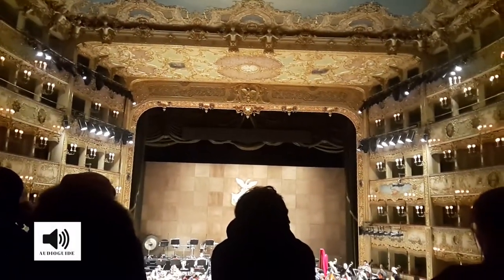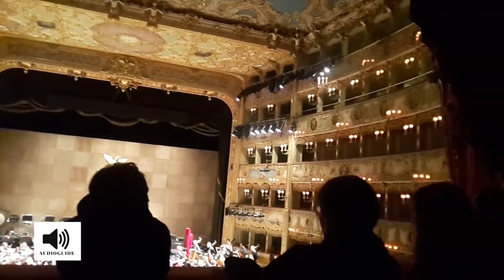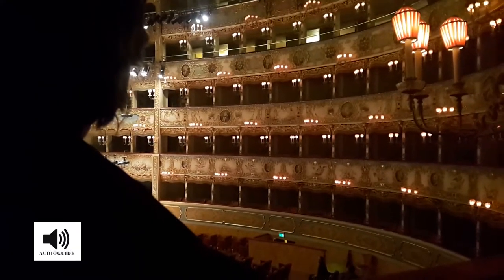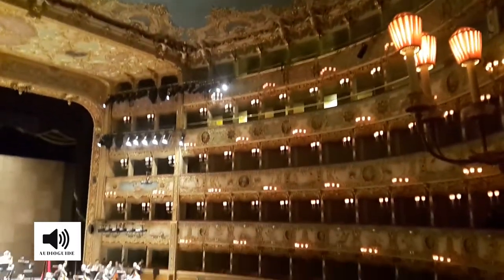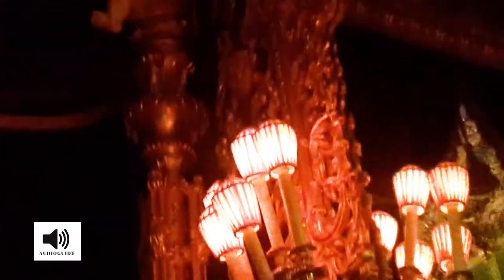You are now inside the Royal Box, the most special box in the theatre. What makes this box insuperable is its privileged position. From here, one has the best view of the stage, and the whole beauty of the theatre interior can be embraced in a single glance.